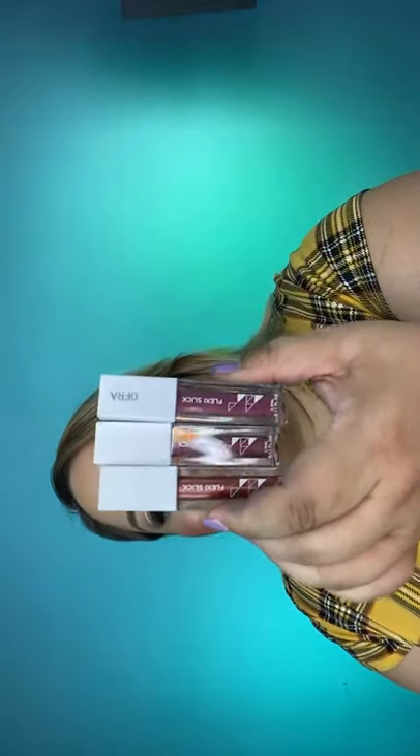I am terrible at swatching, you guys, I'm so sorry. Now we're going to bring in Ashley who has a deeper skin tone — but wait, I didn't do the Flexis! Let me show you our Flexis. We got three colors: Dash, Velour, and Slip. Let me show you these right now.